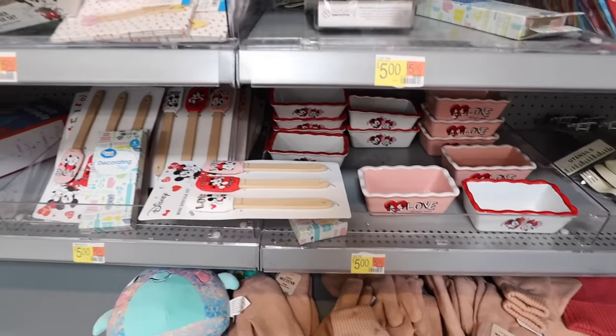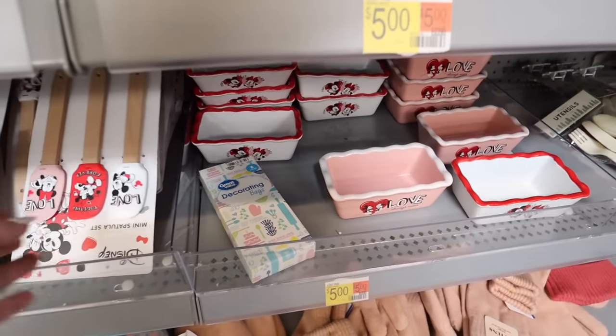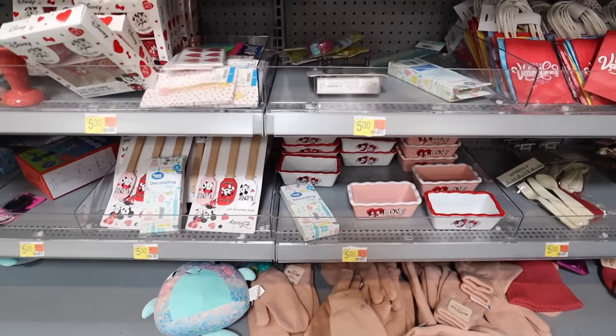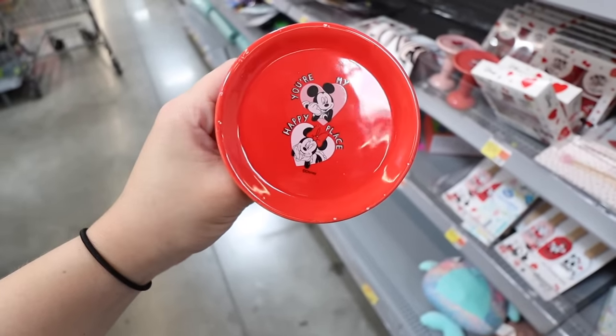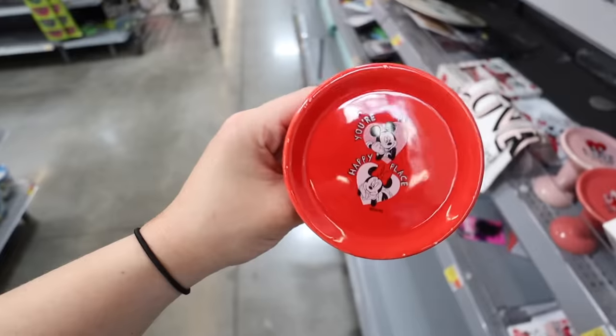They have a mini spatula set too. I love Disney so much and I think it's really interesting that Walmart does these different licensed collections — they don't do anything like this in the Target dollar spot. There's also a cupcake stand in red that says 'You're My Happy Place,' so three options are available. That wraps up the Valentine's Day decor in the Walmart dollar shop.